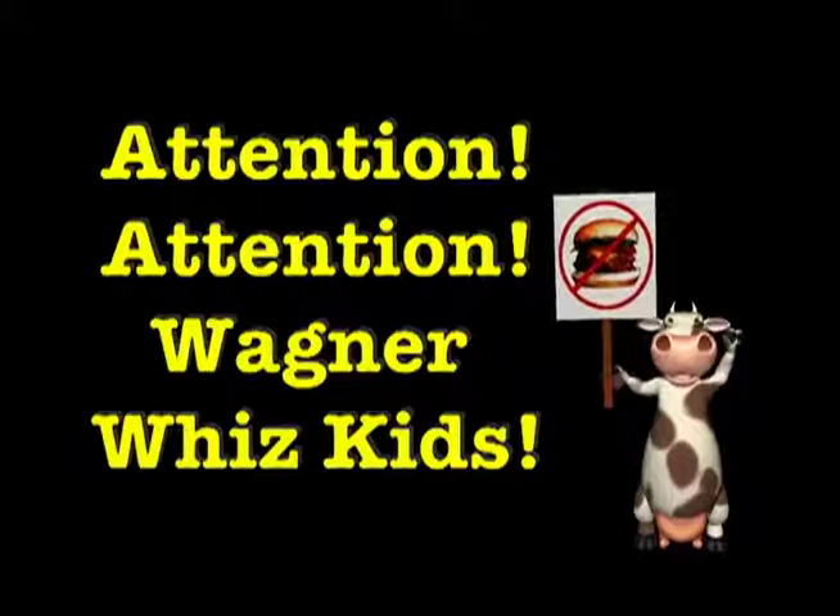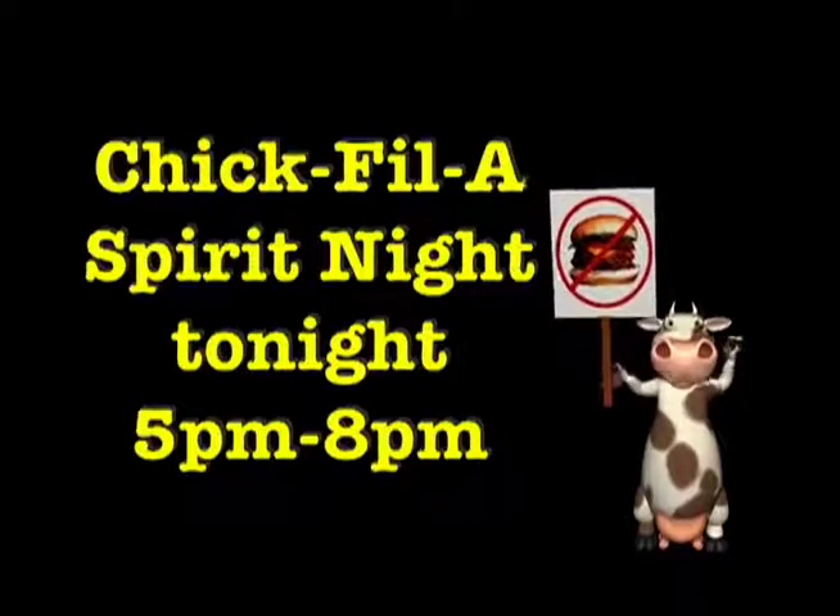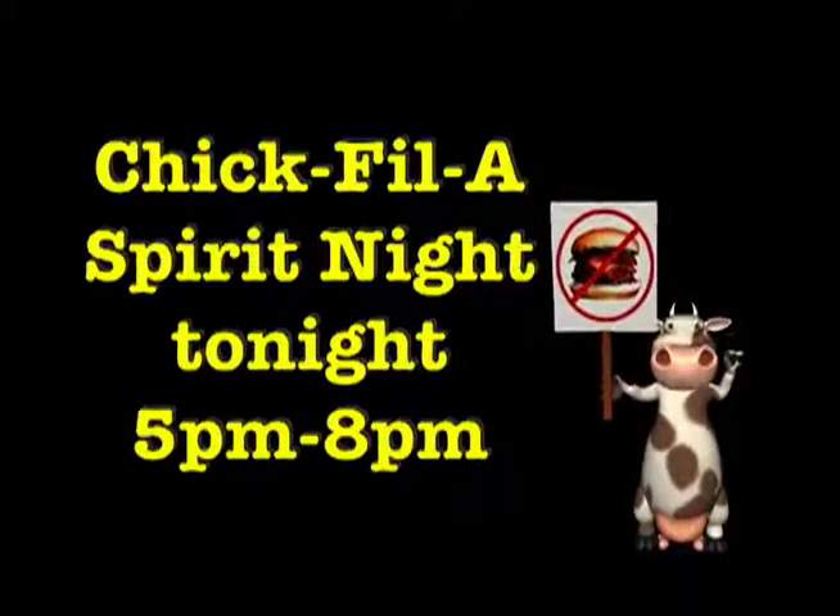Attention, attention Wagner Whiz Kids: Chick-fil-A Spirit Night tonight from 5 to 8.